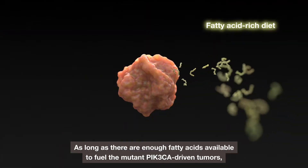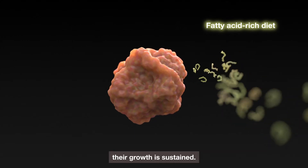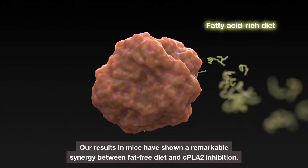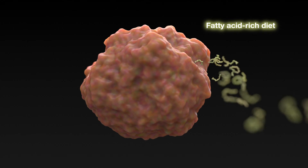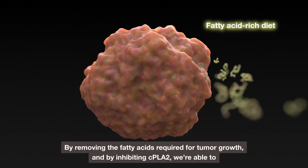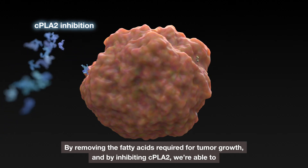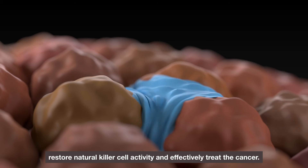As long as there are enough fatty acids available to fuel the mutant PIK3CA-driven tumours, their growth is sustained. Our results in mice have shown a remarkable synergy between a fat-free diet and CPLA2 inhibition. By removing the fatty acids required for tumour growth and by inhibiting CPLA2, we are able to restore natural killer cell activity and effectively treat the cancer.